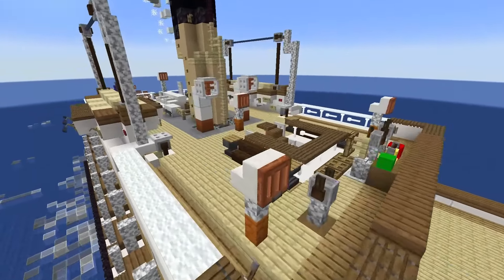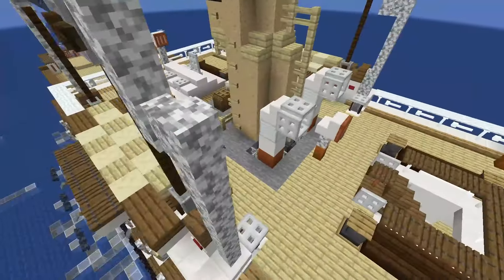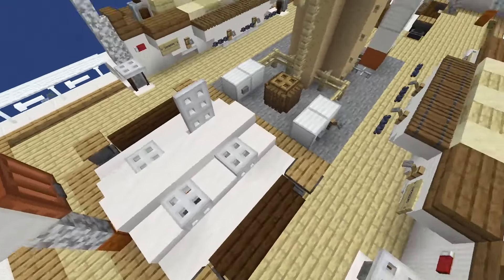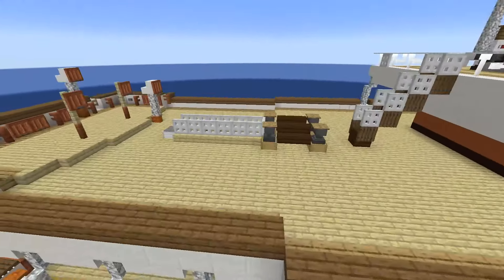We'll begin here on the boat deck. We have the bridge, two lifeboats, the funnel, and the engine casing, and then heading down to the upper deck.